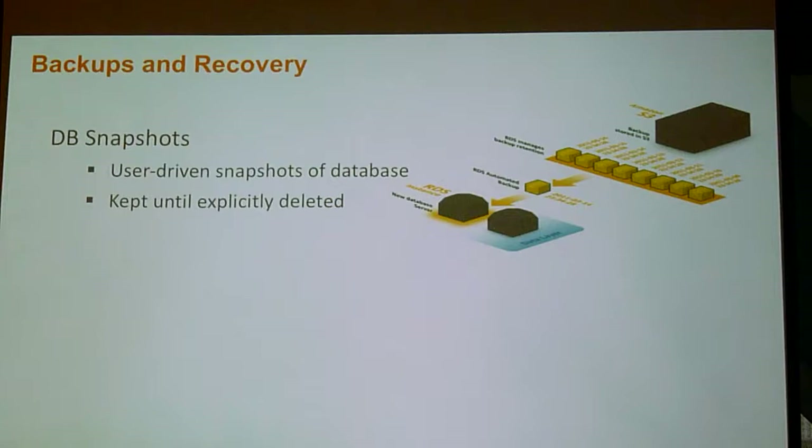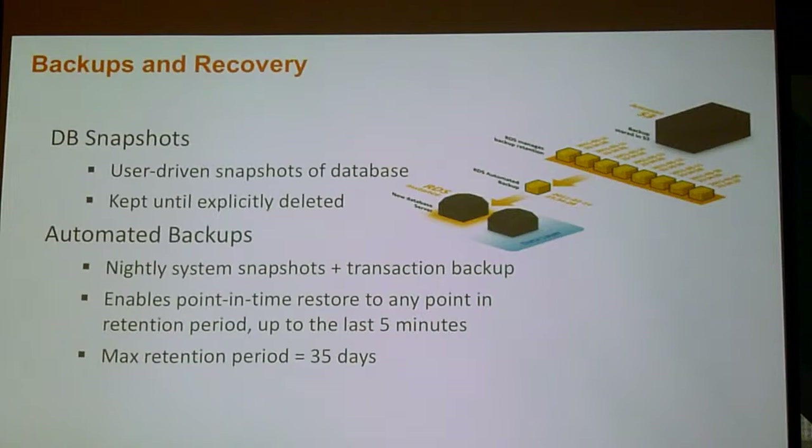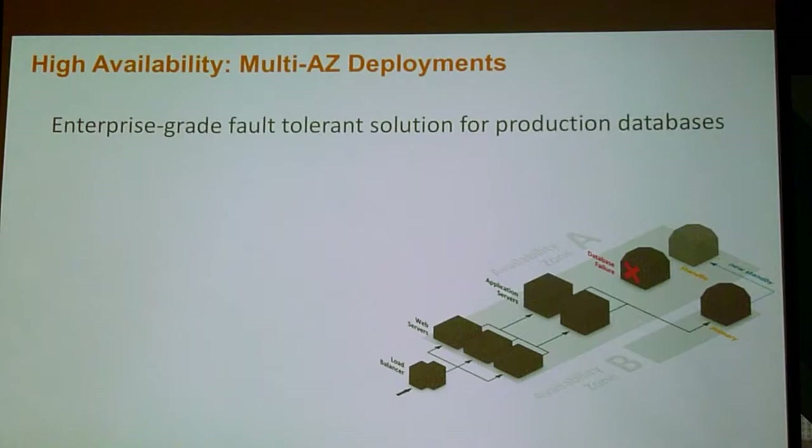The first thing is backups and recovery, and I list this first because this is the thing you should care most about on your databases. We will do nightly backups and keep them up to 35 days. You can restore to any point in time within the last 35 days, up to millisecond accuracy — depending on the engine; MySQL I think is second accuracy. Anytime you want with a single API call. So when your boss says someone loaded up that app which changed all the employee numbers to prime numbers, you can say, well why don't we restore to 2:01pm and fix that problem.